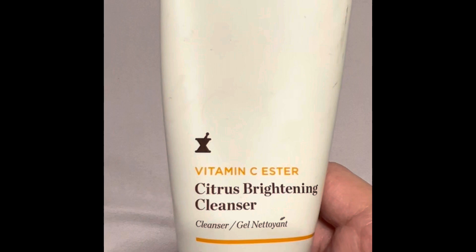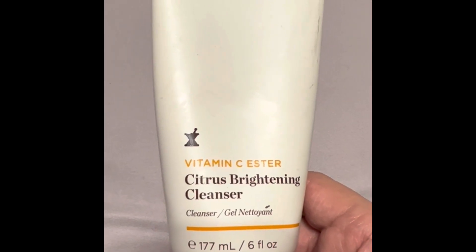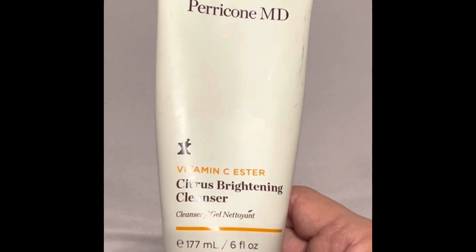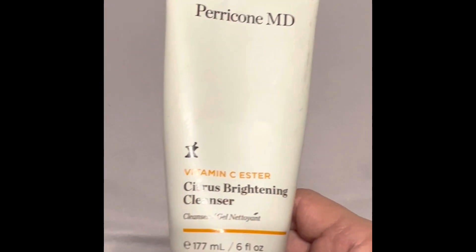I also got this through one of Boxycharm's sales — this is the Perricone MD Vitamin C Ester Citrus Brightening Cleanser. I use this when I'm already taking a shower and I'm not removing my makeup in the shower.